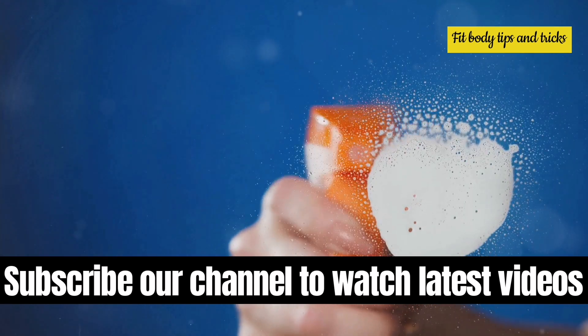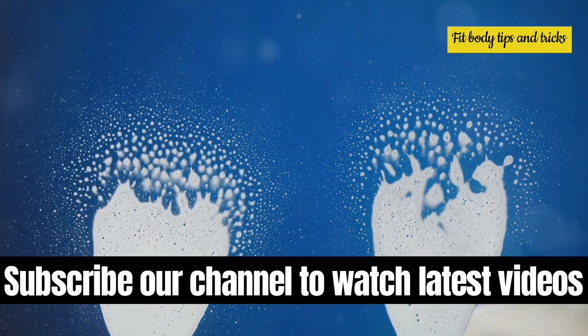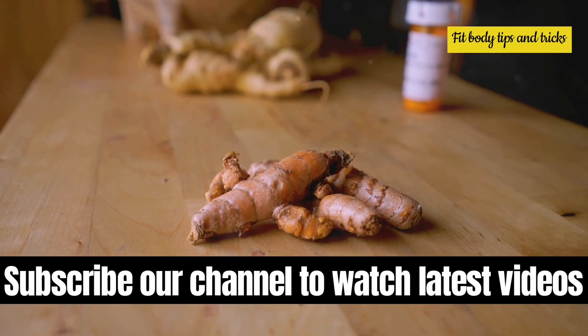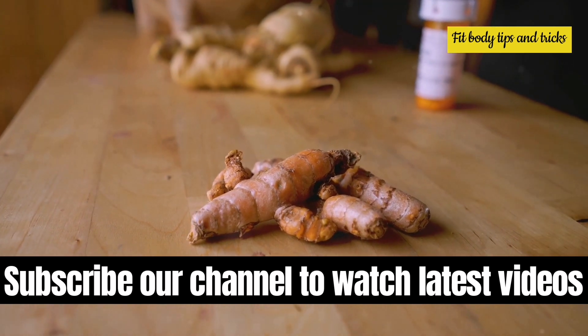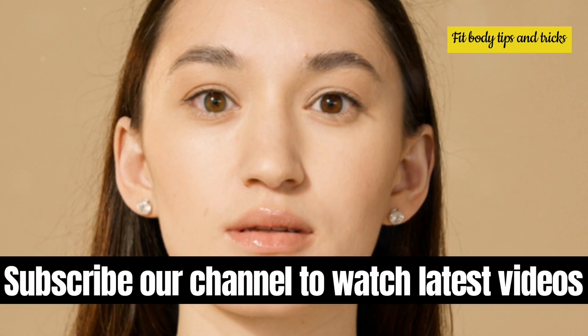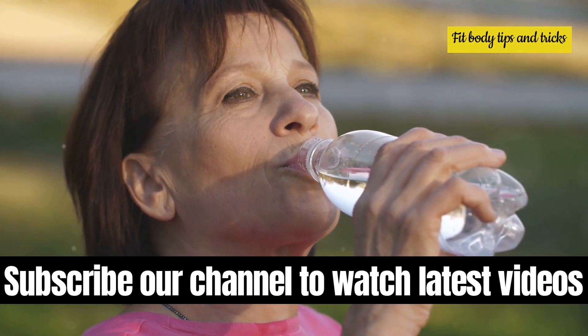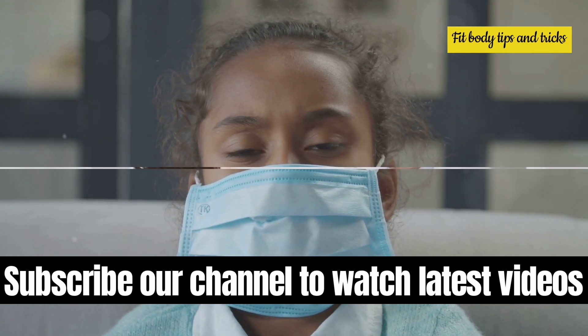Tea tree oil, known for its antimicrobial properties, can be used in diluted form for topical applications, but do not use it internally. Golden seal, often used in traditional medicine for its antibacterial properties, can be taken as a supplement. Additionally, staying well hydrated and maintaining a nutritious diet can support the immune system.